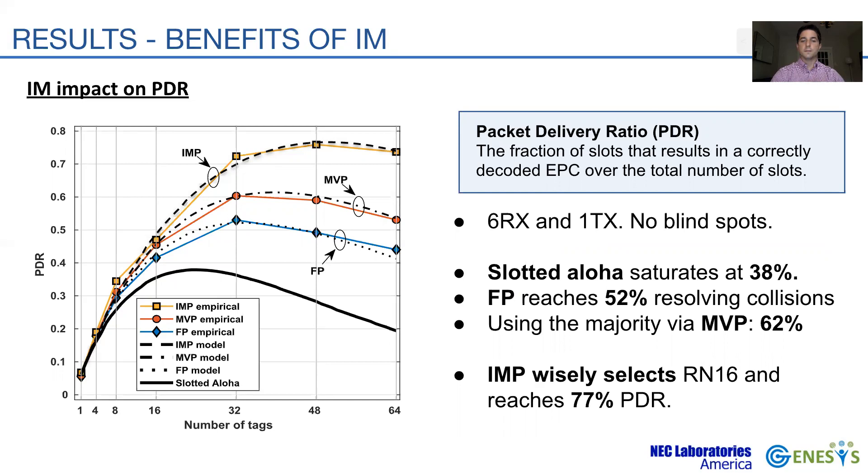IMP raises the reading rate from 52% for FP and 62% for MVP up to 77%. We derive a theoretical model for IMP, MVP, and FP, which are evaluated and plotted in dark lines in the figure, and the analysis well matches the experimental results.